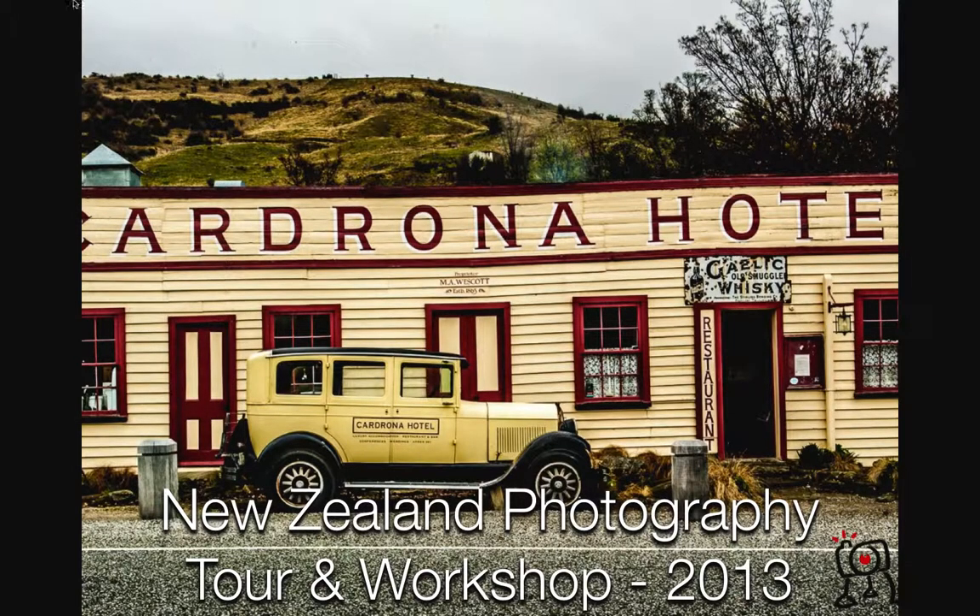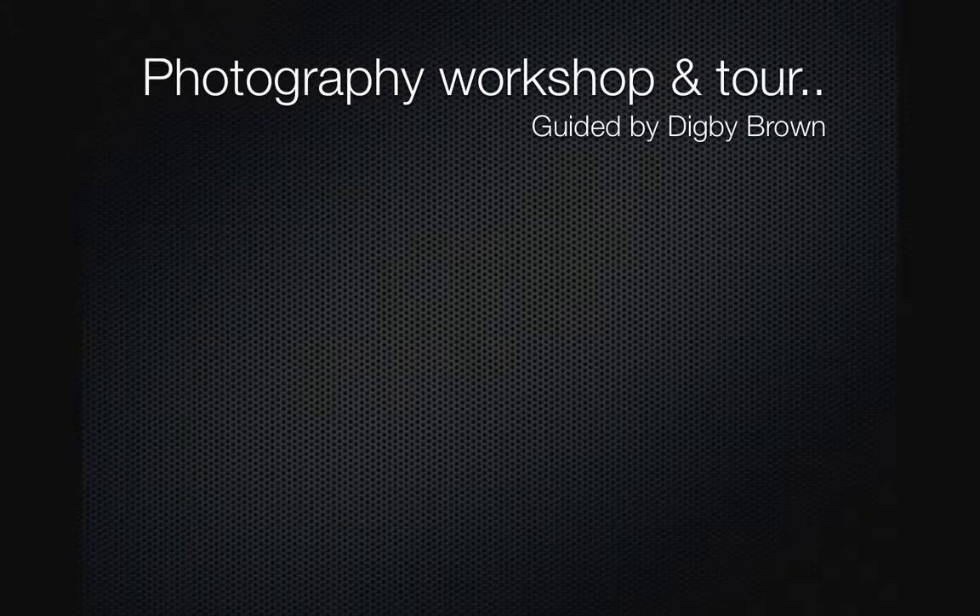Are you interested in a photography tour of New Zealand? Well, in 2013 Ufocus Photographical Services is conducting such a tour. It's not just a tour — it's a workshop as well, and it will be guided by myself, Digby Brown.